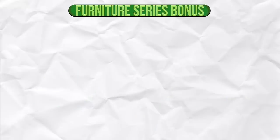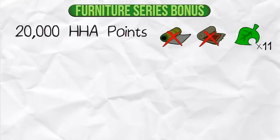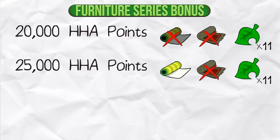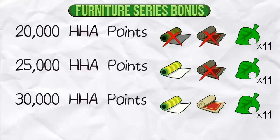Here are three different ways of obtaining points within the Furniture Series Bonus. 20,000 points: Have all 11 pieces of furniture from a series in a single room, but not the matching wallpaper or carpet. 25,000 points: Have all 11 pieces of furniture for a series in a single room and the matching wallpaper or carpet, but not both. 30,000 points: Have all 11 pieces of furniture from a series in a single room and both the matching wallpaper and carpet.